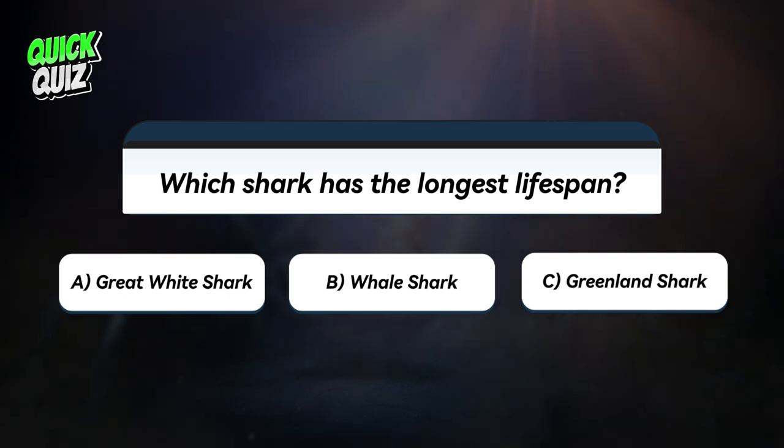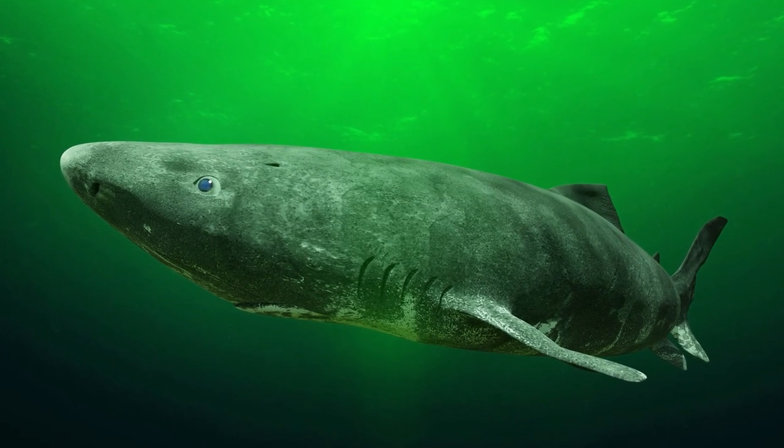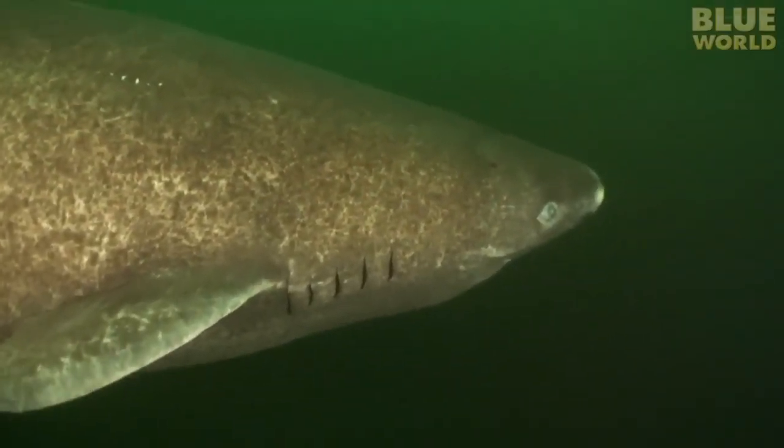Earlier, we asked which shark has the longest lifespan. The correct answer is C, the Greenland shark. This remarkable species has the longest recorded lifespan of any shark, with some individuals estimated to live for over 400 years, making it one of the longest-living vertebrates on Earth.